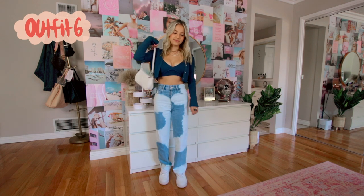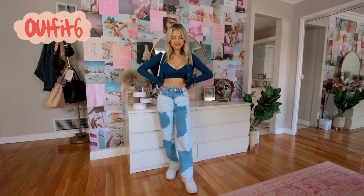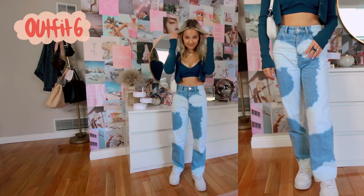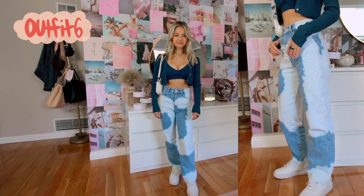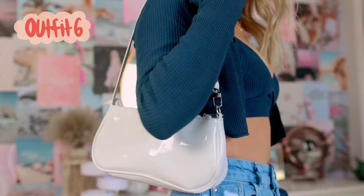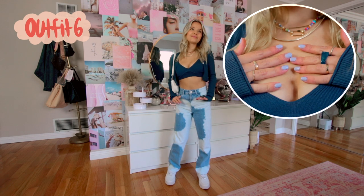Guys, can you tell I'm a Zara fan? Literally this whole outfit is from Zara — the set and the jeans I both got from Zara. The sweater is a little bit old but the jeans I just got, if you guys are interested they're still on the website. I'm wearing it with some Air Force Ones and the same rainbow necklace from the previous outfit. And this blue ring is actually from Shein — I got it in a set of a bunch of colors.